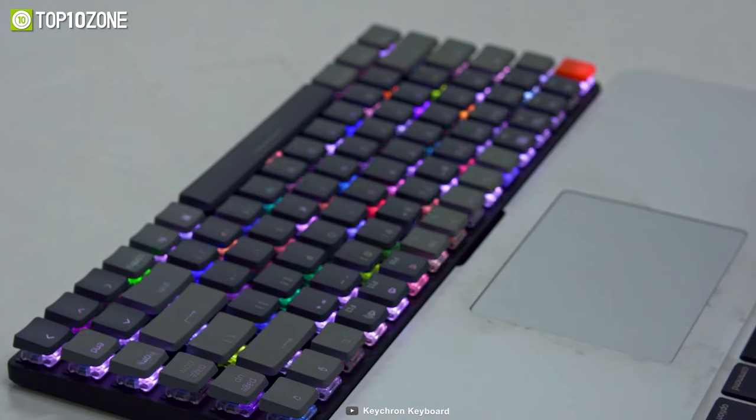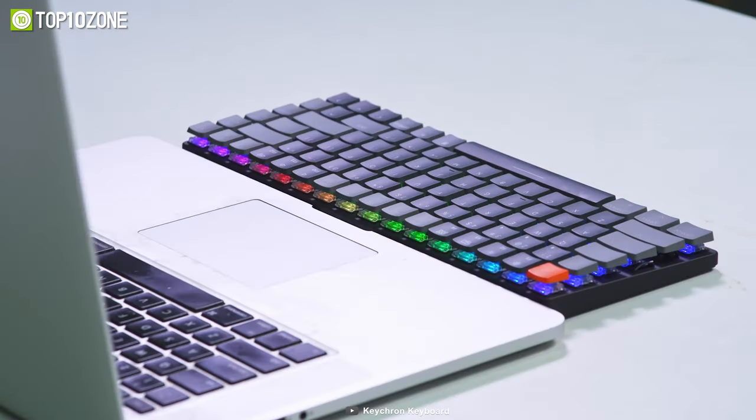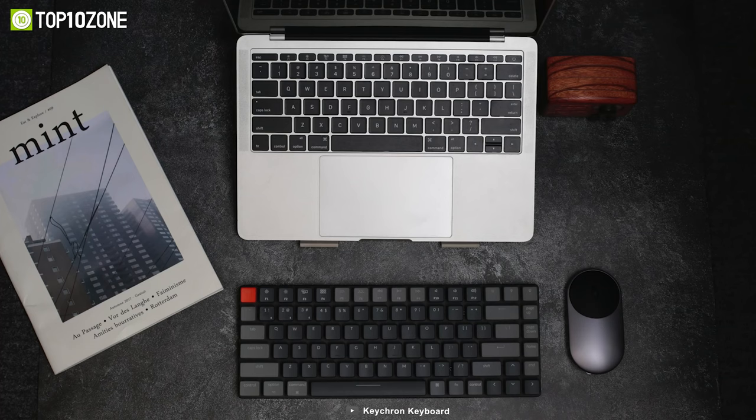So if you are in search of a minimalistic yet highly customizable keyboard, then the Keychron K3 will not disappoint.